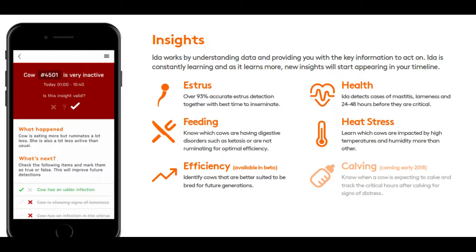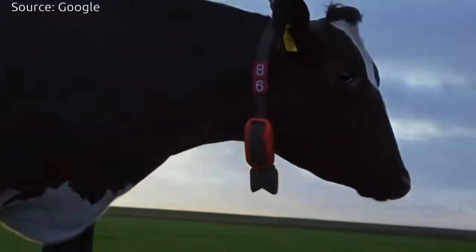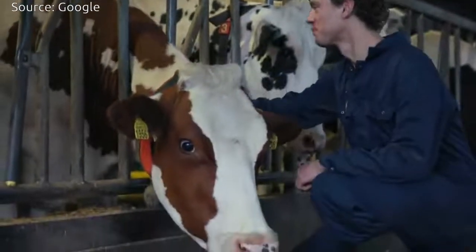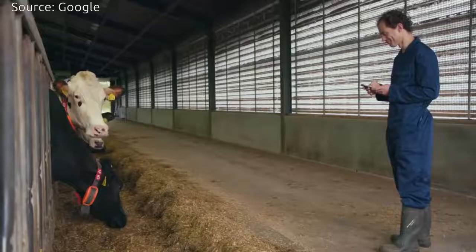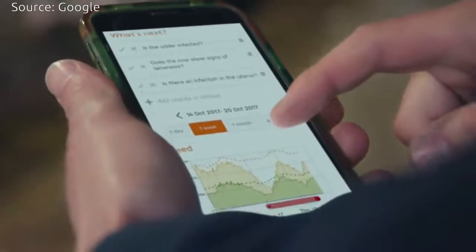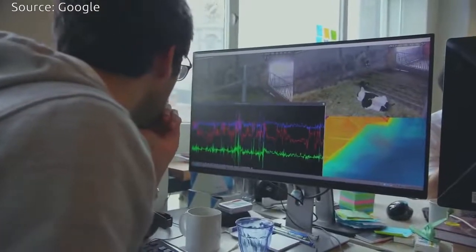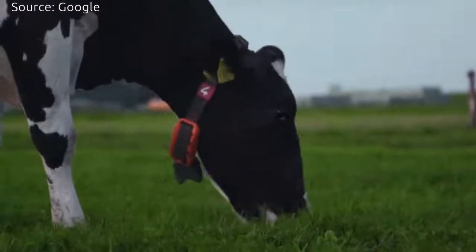IDA uses a motion-sensing device attached to a cow's neck to transmit its movements to a program driven by artificial intelligence. The sensor data, when aligned repeatedly with real-world behavior, eventually allows IDA to tell from data alone when a cow is chewing, lying down, walking, drinking, or eating.